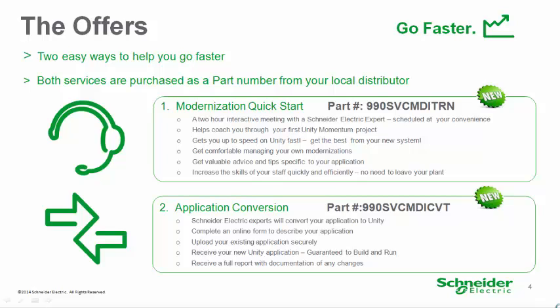You will get valuable help, tips, and advice specific to your application. Second, with application conversion, we import your application code for you. Upload your application program to a secure website, and Schneider Electric experts import the program into Unity and make sure it builds and runs.